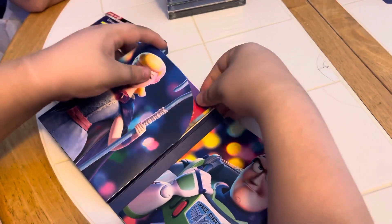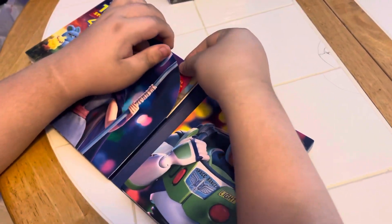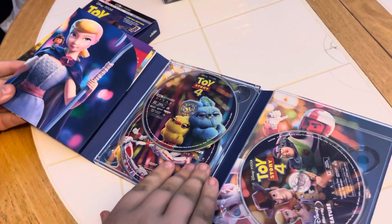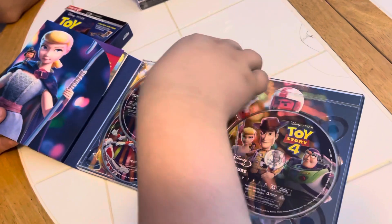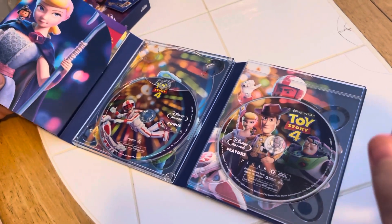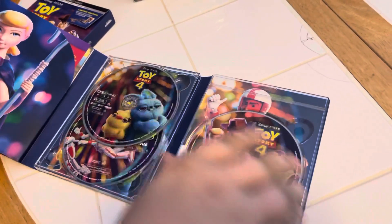Any five-year-old that walked through this door, any kid, they'd go bonkers over how many toys he has. Okay, let's see what else — oh my gosh, look at all the artwork! There's all three discs: the 4K on the top right, the bonus disc on the bottom, and the regular Blu-ray feature on the right — with excellent artwork!